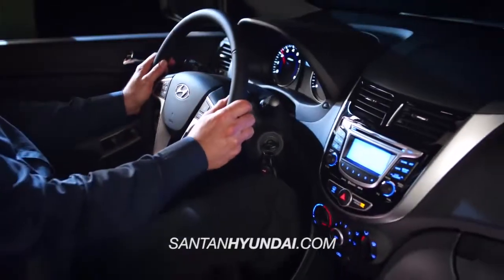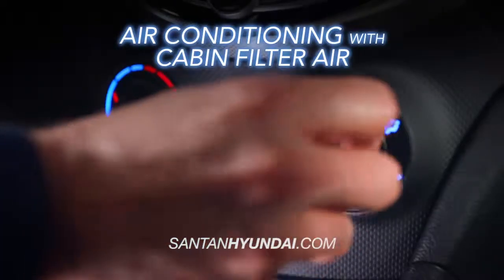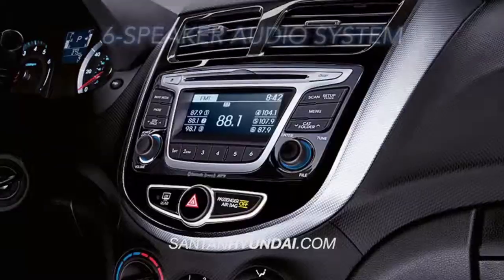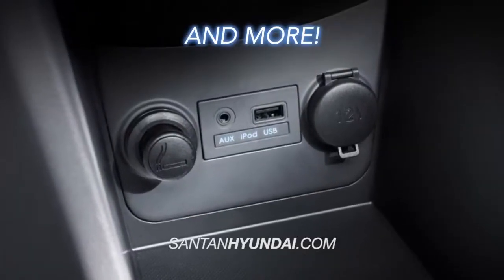When it comes to standard features, the Accent offers air conditioning with cabin air filter, power windows and doors, a 6-speaker audio system, iPod and auxiliary jacks, and more.